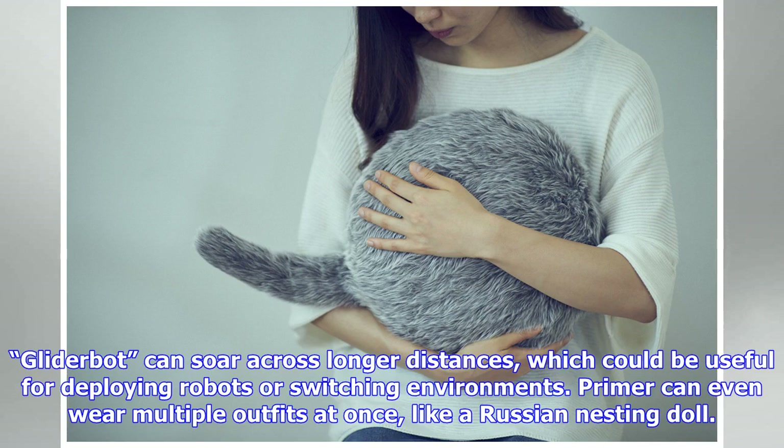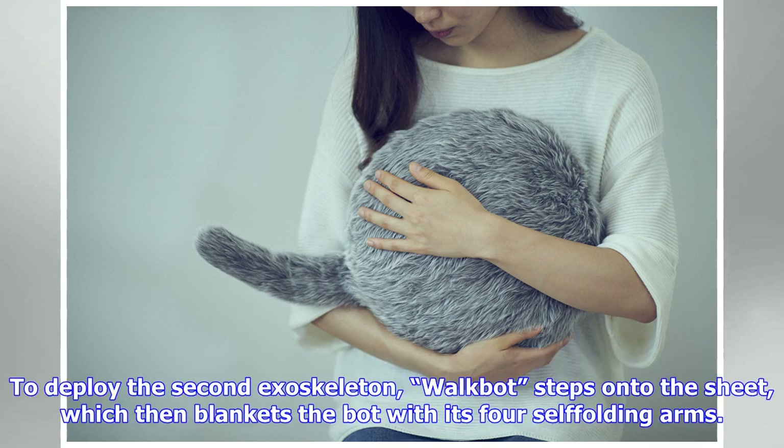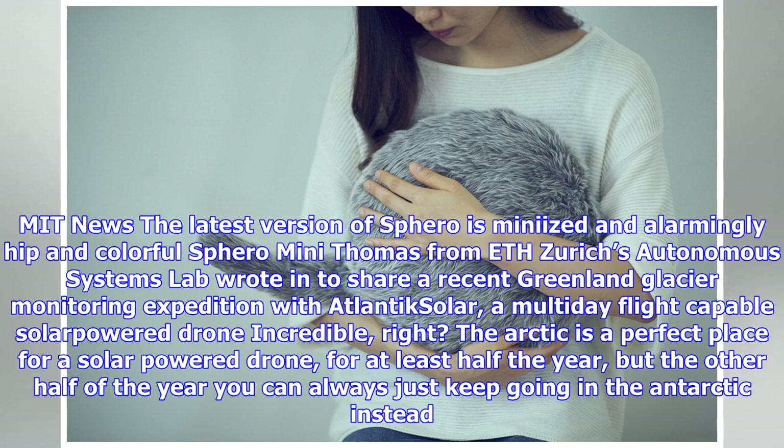After Primer finishes its task, it can shed its skin by immersing itself in water, which dissolves the exoskeleton. Primer's various forms have a range of advantages: for example, WheelBot has wheels that allow it to move twice as fast as WalkBot; BoatBot can float on water and carry nearly twice its weight; and GliderBot can soar across longer distances, which could be useful for deploying robots or switching environments.